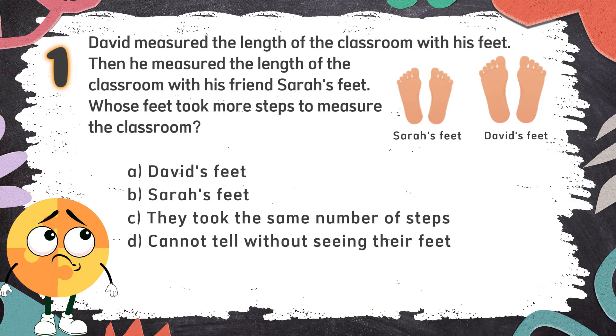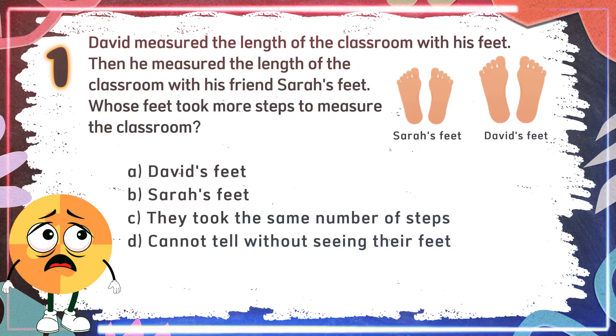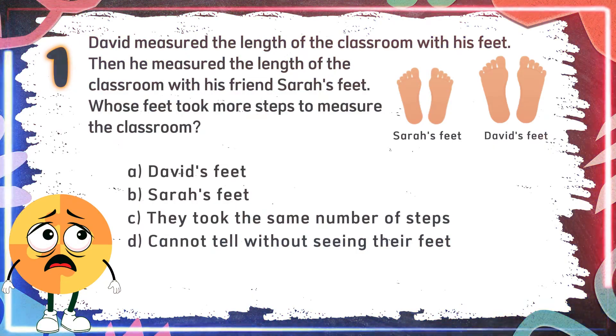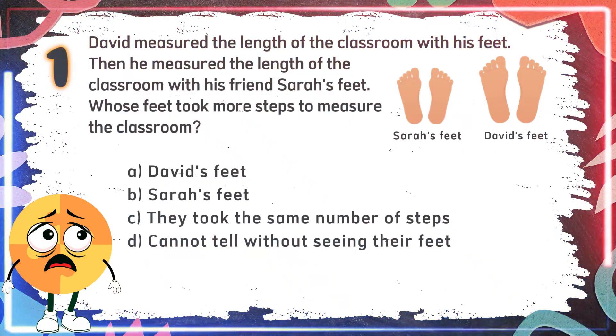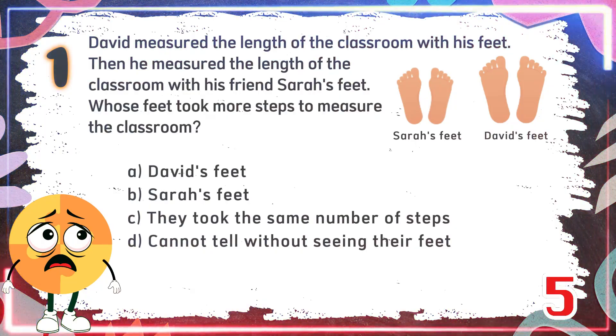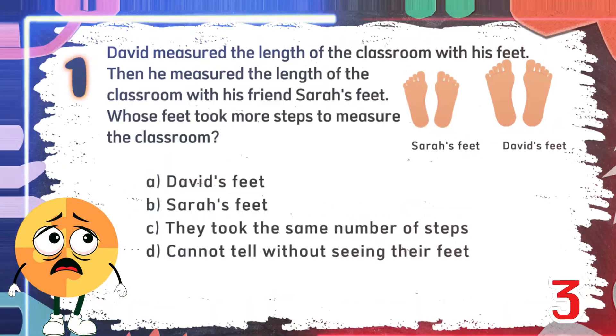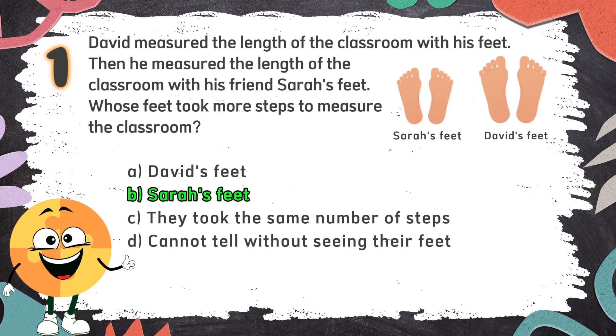Average Round. Number 1. If David and Sarah walk the same distance, who takes more steps — David or Sarah? The correct answer is B. Sarah's feet. If Sarah has smaller feet than David, she needs to take more steps to cover the same distance.